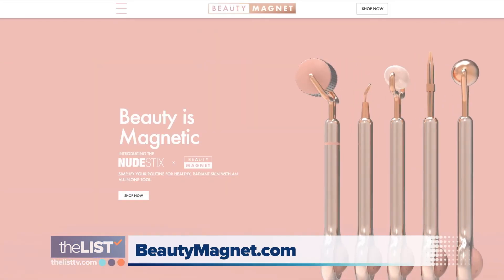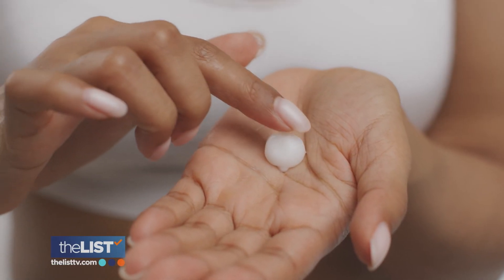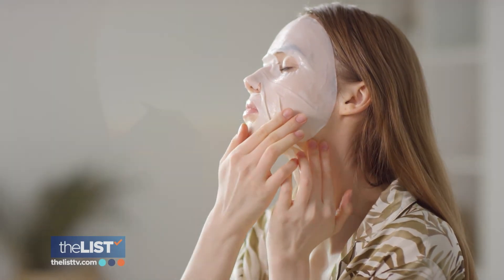It's available online at beautymagnet.com. We're keeping our skin radiant after flying 35,000 feet up.